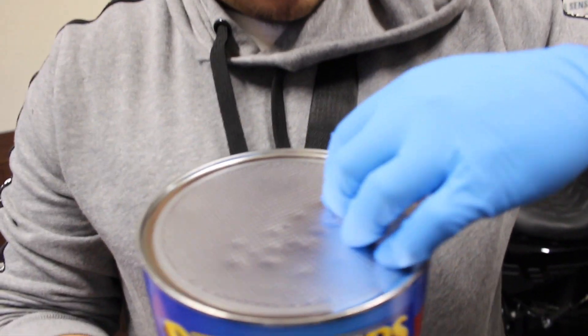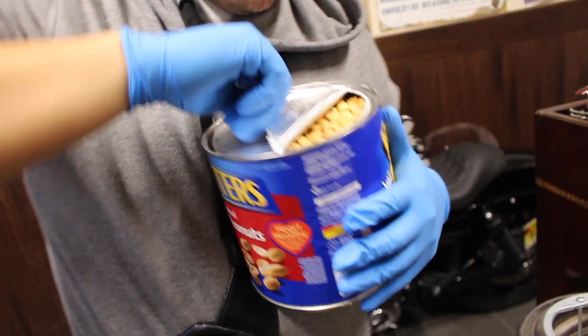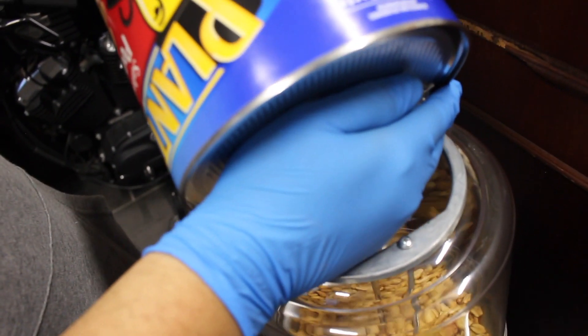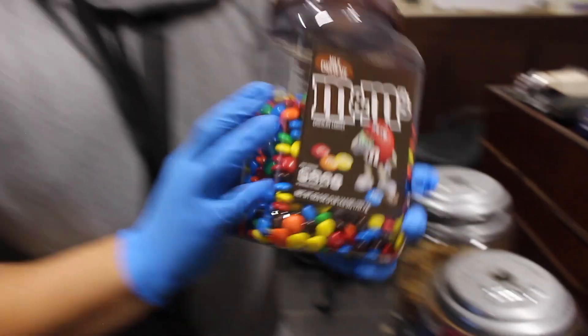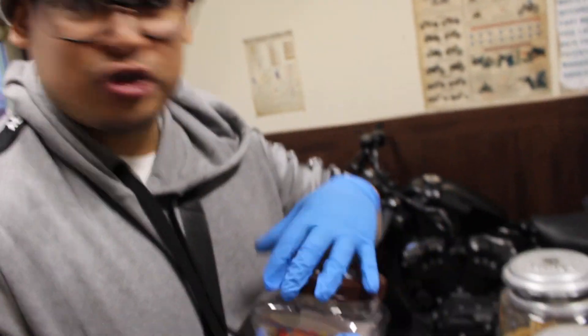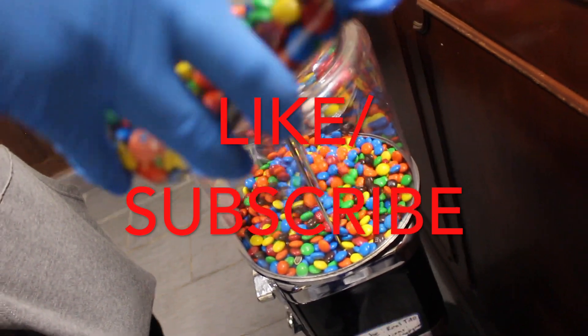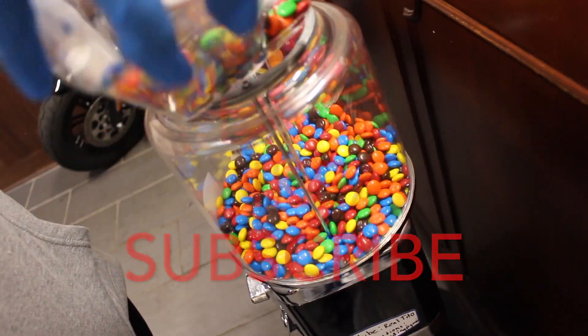All right guys, we got some salted peanuts fresh from the oven and we're gonna put it in halfway — we're not gonna fill it up completely. Gotta shake it all in there. Fresh M&Ms straight from the factory too. Last test — make sure that your machines are working before you leave, to make sure that it's vending normally. Let's get this money.